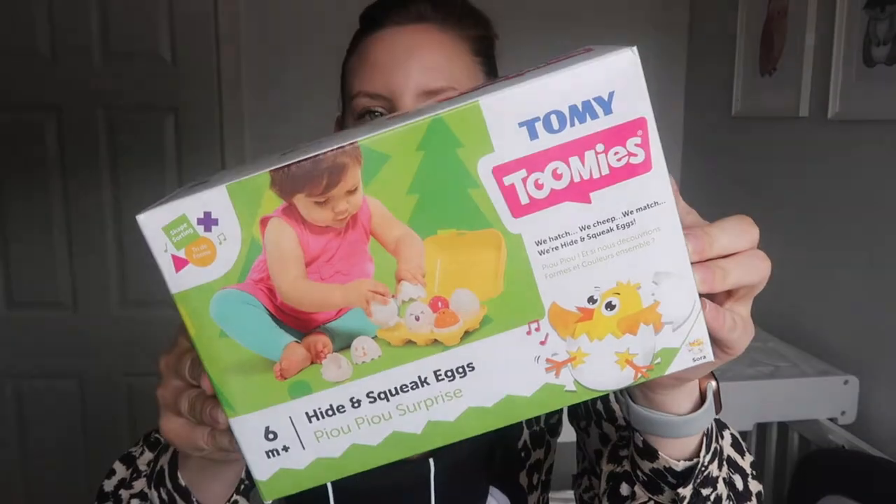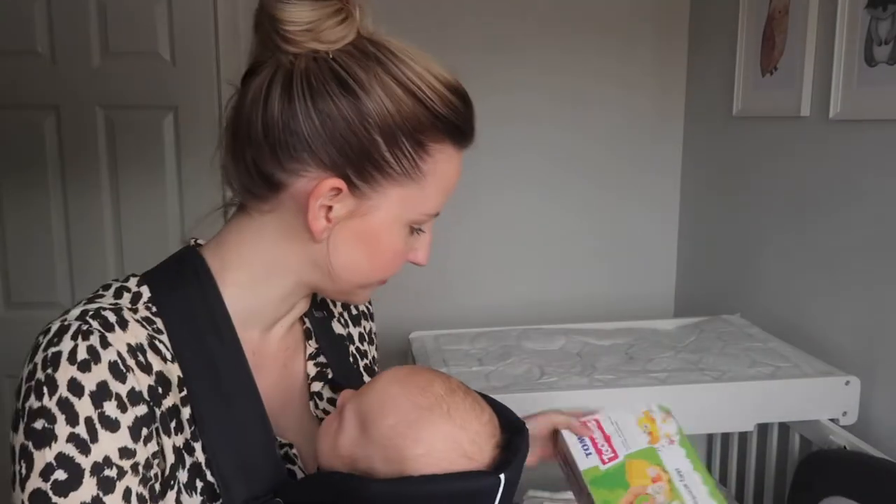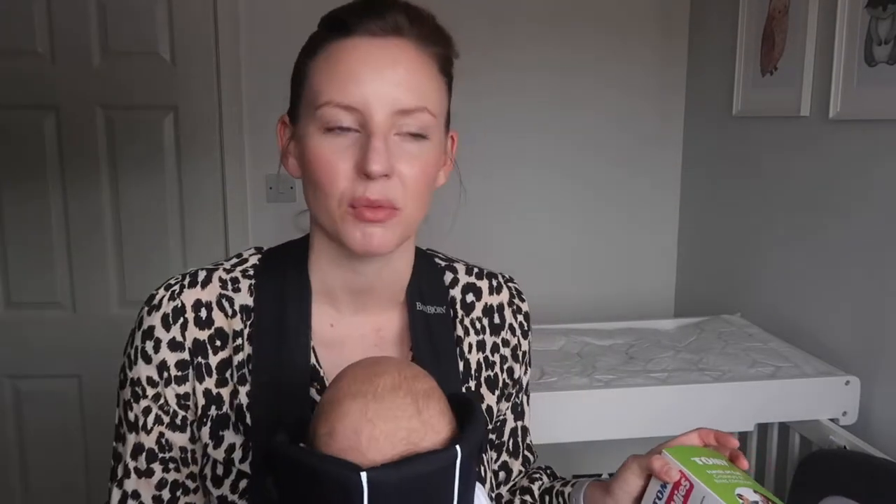I also picked up these Tommy Tipping eggs. I've heard so many good things about these — everyone has recommended them. Basically they're colour matching, shape matching, and they've got sounds as well. They come in a little egg box and they're for six months plus. These were £8 in the toy shop. I think they're the same price on Amazon and slightly more expensive from Argos, but sometimes there are offers where you can get multiple toys for a cheaper price. I'll link them in the description box below.